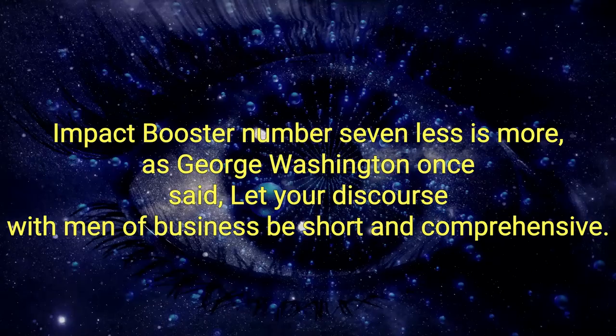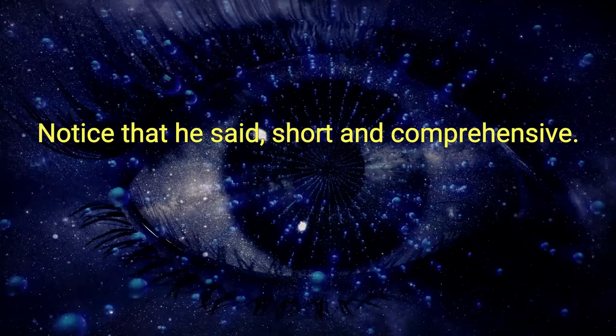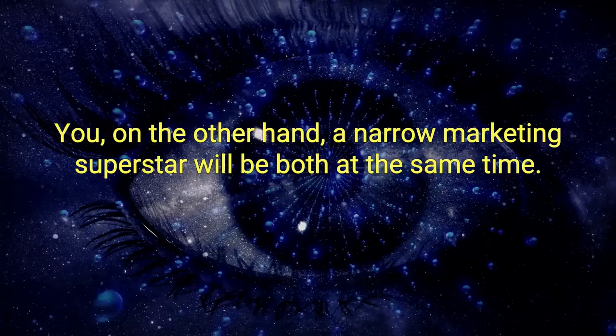Impact booster number seven: less is more. As George Washington once said, let your discourse with men of business be short and comprehensive. Notice he said short and comprehensive. Average men are either short or comprehensive. You, on the other hand — a neuromarketing superstar — will be both at the same time.